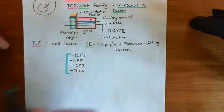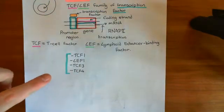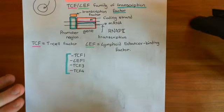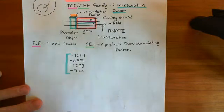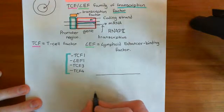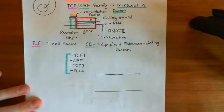When we say we are talking about a TCF/LEF family transcription factor, we mean one of these four. These transcription factors bind to a certain recognition sequence that is present within a huge number of different promoter regions. I will now show you this sequence of organic bases which these TCF family transcription factors bind to.